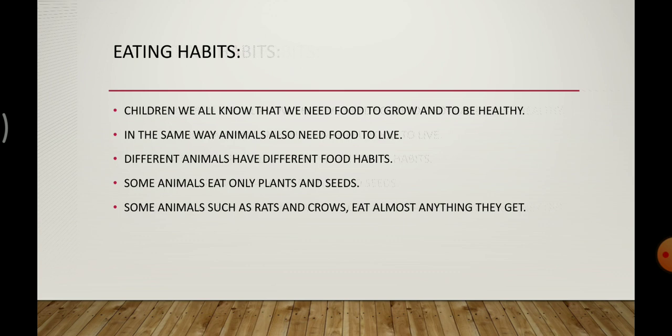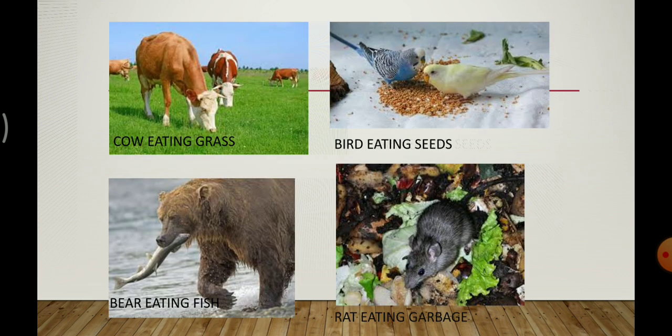Our next topic is eating habits. We all know that we need food to grow and to be healthy. In the same way, animals also need food to live and to grow. Different animals have different food habits. Some animals eat only plants and seeds, while some animals such as rat and crow eat almost everything they find. The pictures show a cow eating grass, a bird eating seeds, a bear eating fish, and a rat eating from garbage.